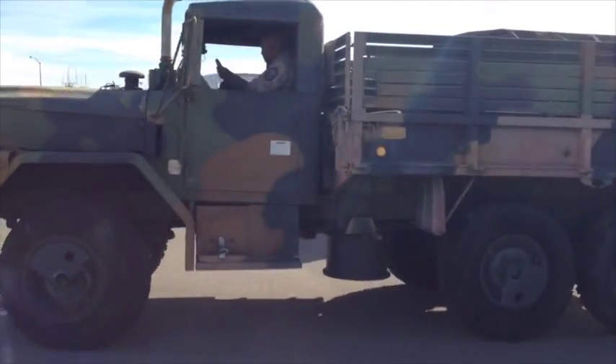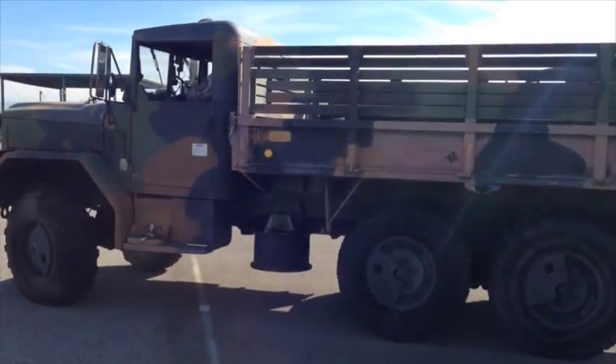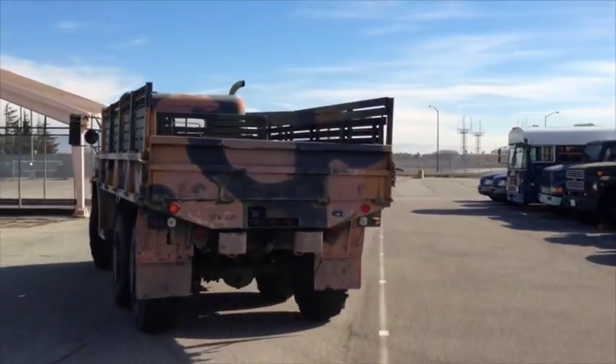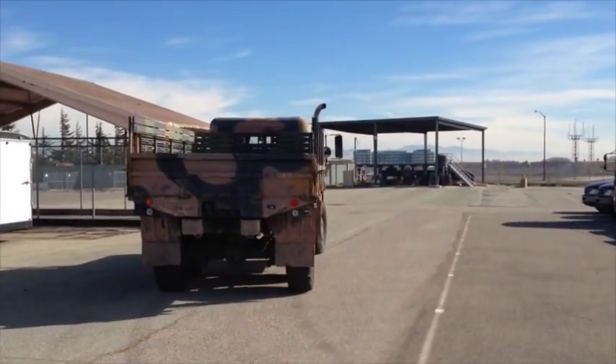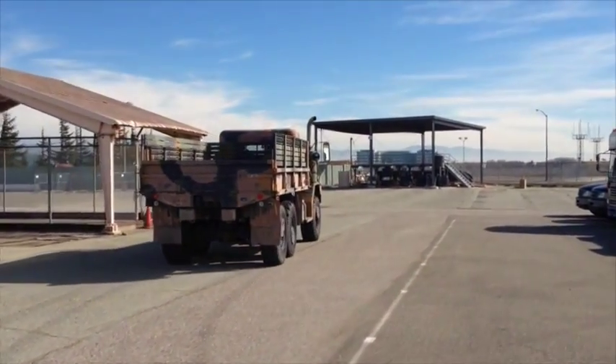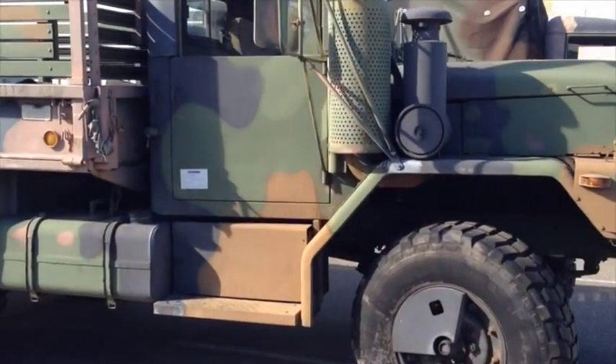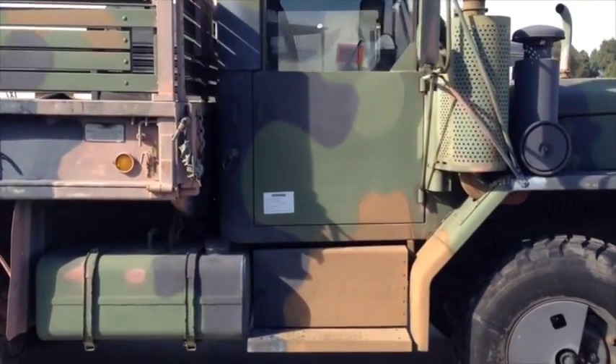This is a 1993 two-and-a-half-ton six-by-six cargo truck, model M35A3. It has a Caterpillar diesel engine with automatic transmission. Hour meter shows 390 hours. Odometer reads 6,846 miles.